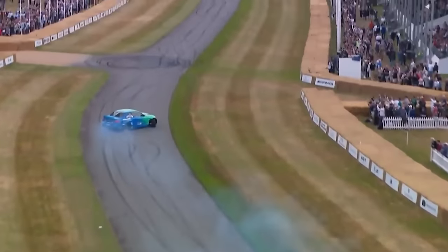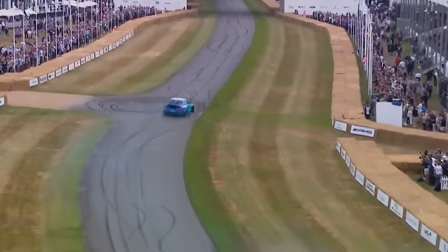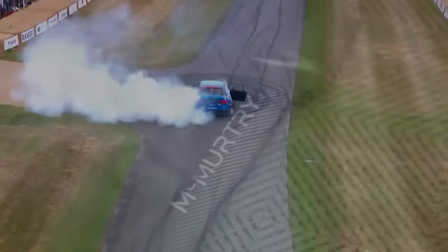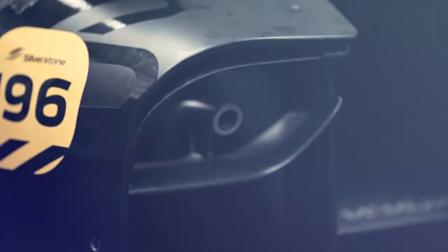Now, since there are so many amazing cars there, setting a new record is really difficult, and that's exactly what this video is about. The track record has been broken by a British startup company called McMurtry with the EV fan car.